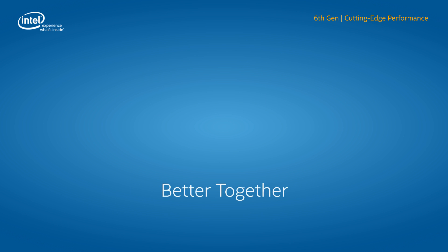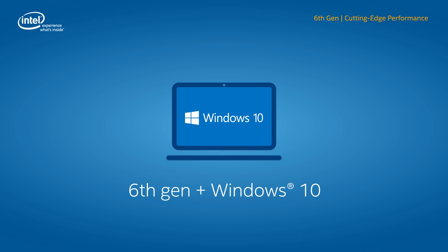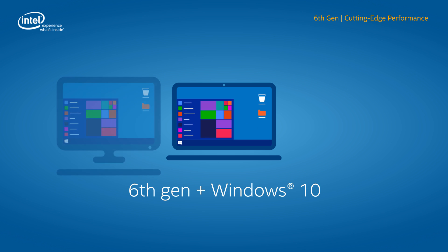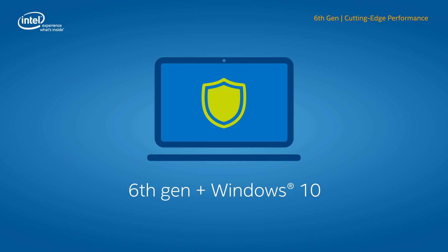There's one more selling point that can make a hardware refresh to Intel's latest business client processor even more beneficial for your customers, and that's a better-together upgrade with Windows 10. Optimized for user productivity and easy IT deployability, this combination offers support for universal apps on any device, hardware-enhanced manageability, and protection against modern security threats.